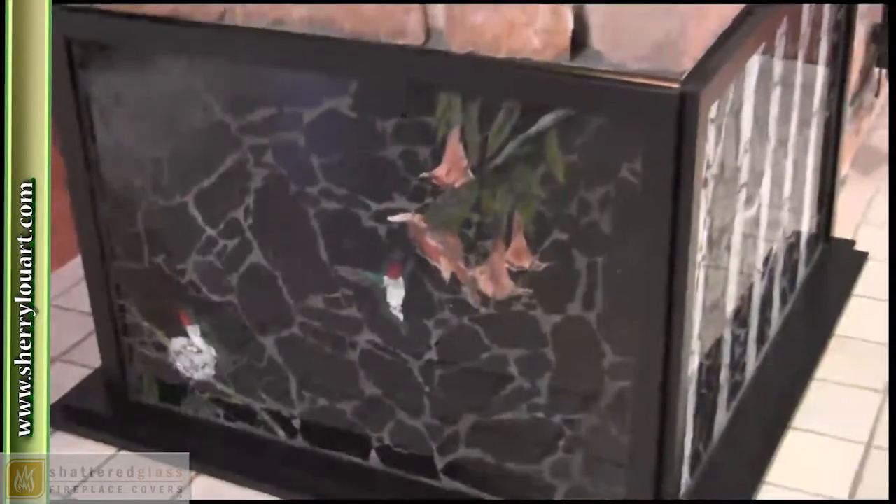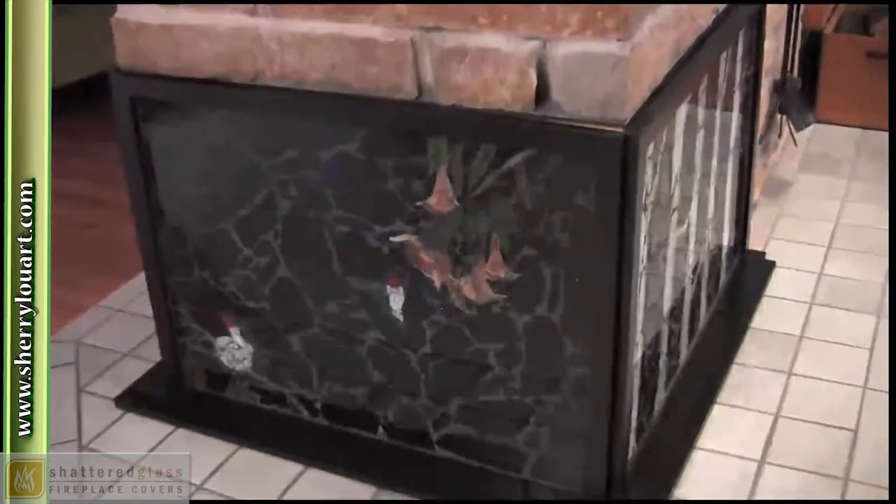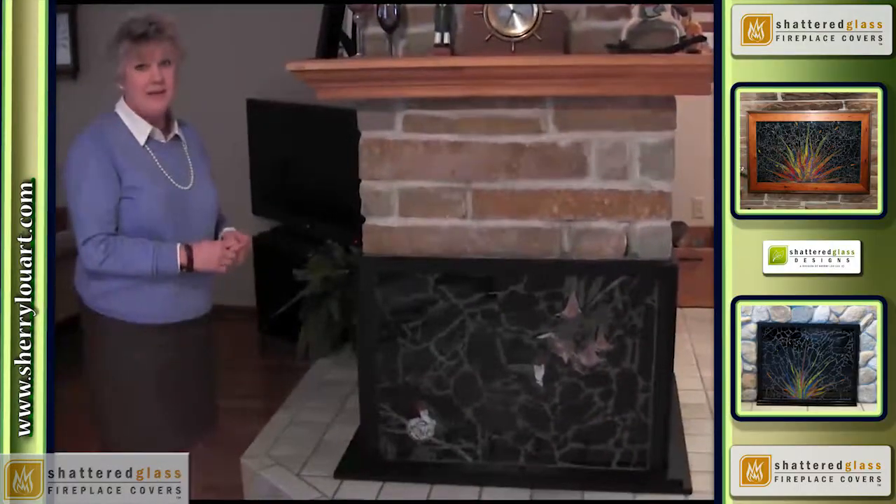Not only is it beautiful in artwork, it's also energy efficient and it's going to wind up saving us a lot of money on our utility bills.